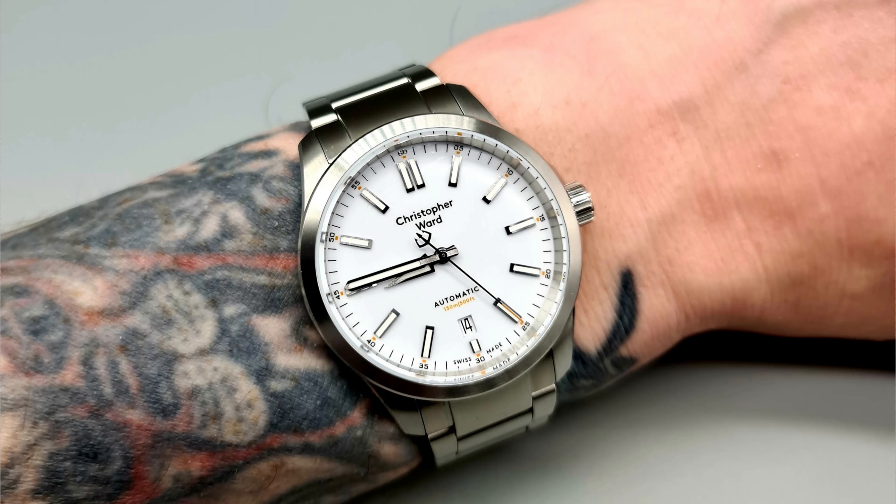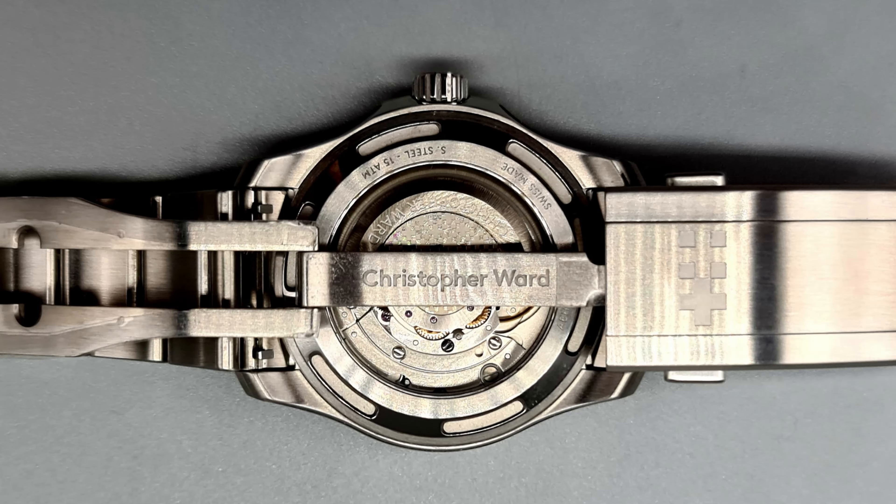Now, this watch I'm going to show you — I'm comparing it to the normal Seelander automatic, not the GMT. The GMT is different. A lot different. Better movement, various other things. So remember that when I show you this watch — I'm comparing it to the Seelander automatic.